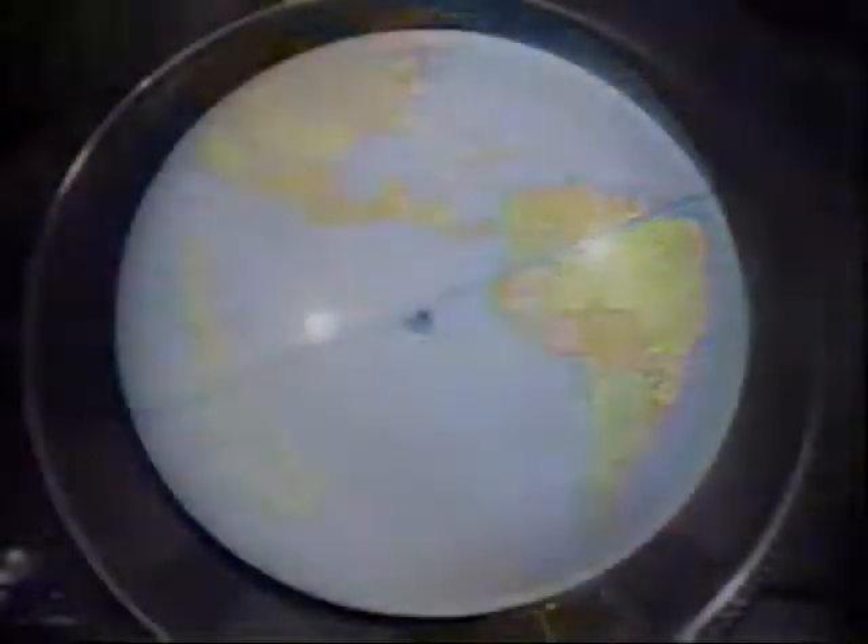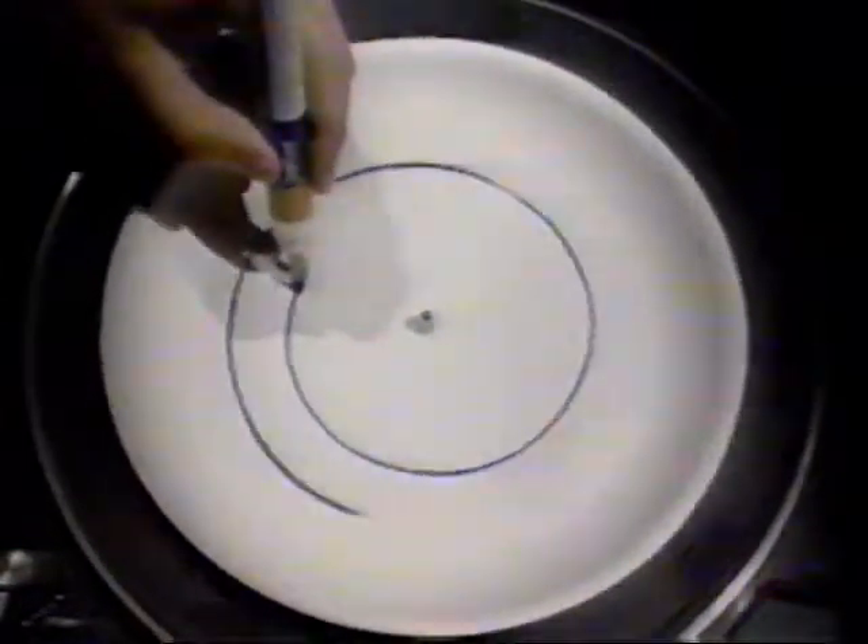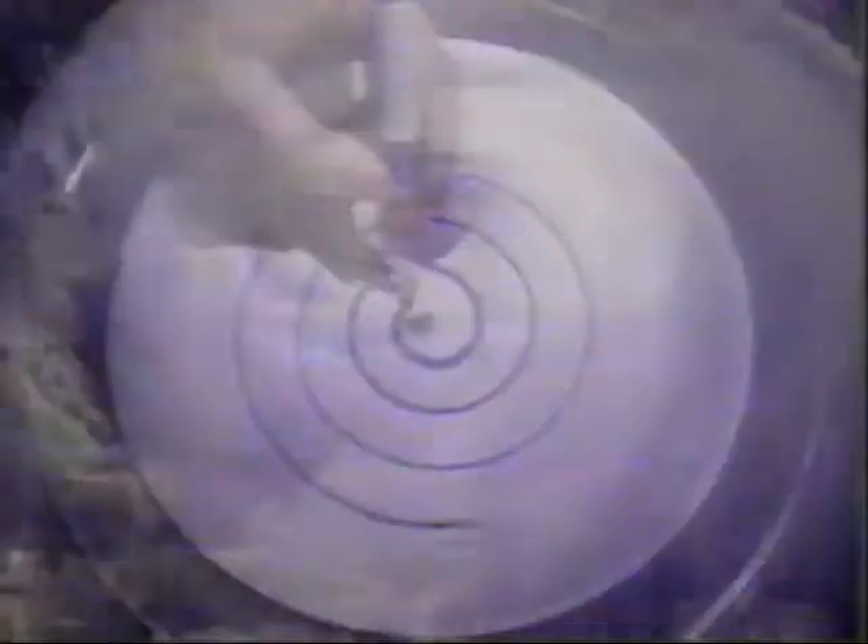But why is it spinning? The spin comes from the rotation of the earth. If the earth was standing still, air would move in a straight line. But because the earth is spinning, the cold air rushing into the convection current gets bent, which causes the hurricane to spin.